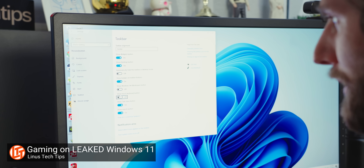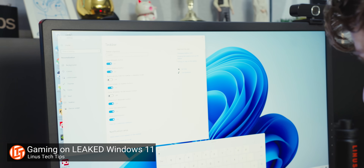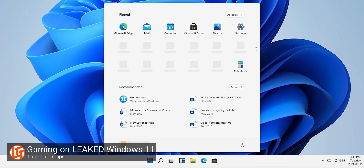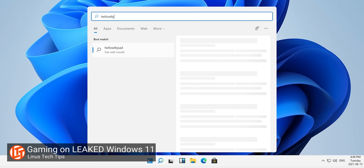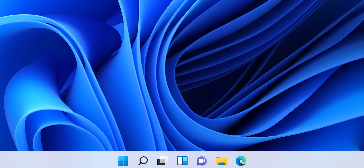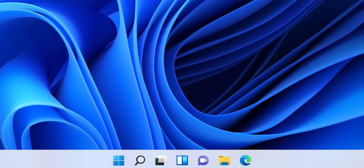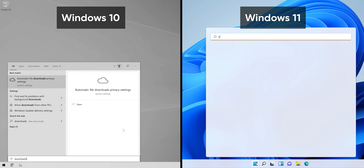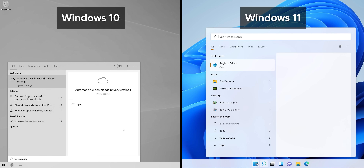Our first look at the updated Fluent UI was a very incomplete one. And while that old leak did have the fancy new rounded window corners, it was running in a virtual machine. Not only was the performance bad, the UI clearly still resembled Windows 10. Not so much anymore. The start menu is significantly more polished now, and far from laggy. Search, which has a dedicated bar in the start menu now, is ridiculously quick — pretty much instantaneous.